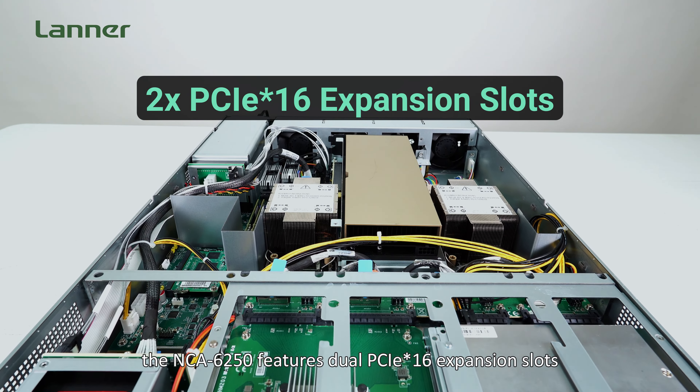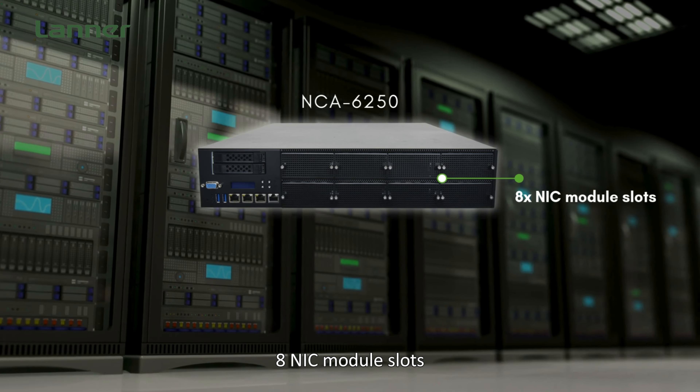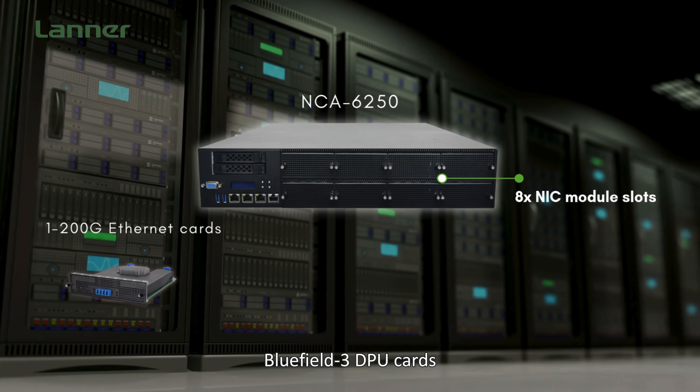Especially designed for network AI applications, the NCA 6250 features a PCIe x16 expansion slot, compatible with mainstream GPU or FPGA cards, including one NVIDIA A40s GPU or two L4 GPUs.